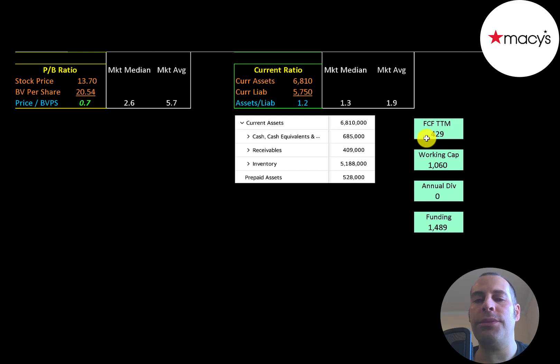So the company does seem to be well capitalized. They had $400 million of free cash flow, over $1 billion of working capital, and they cut their dividend. So if they have a similar amount of free cash flow in 2021, they'll have $1.5 billion of capital.